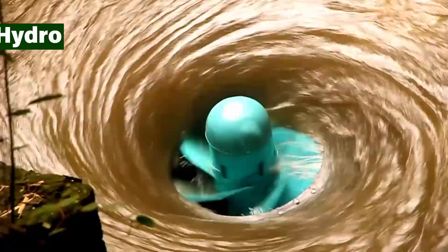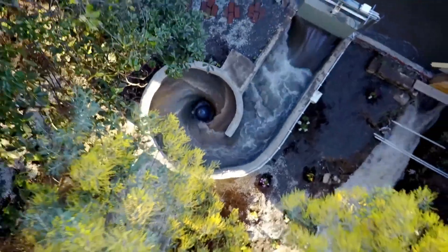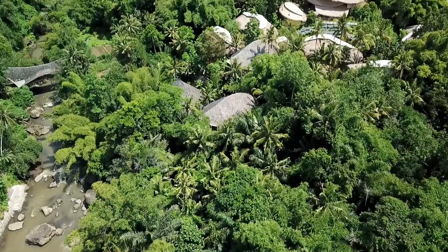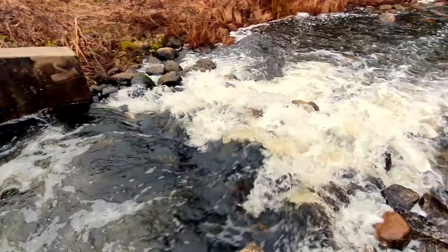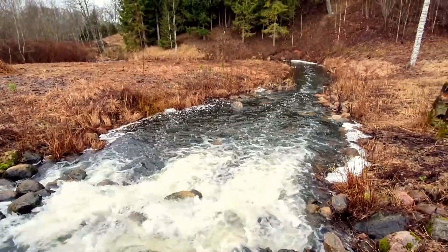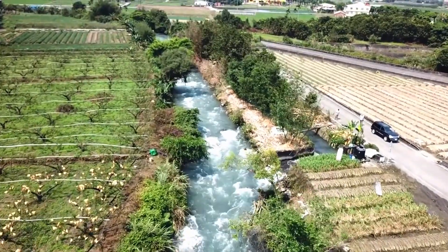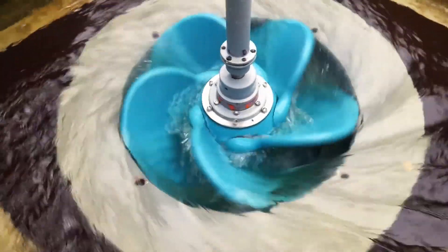Imagine harnessing the power of swirling water in rivers and canals, even those with low flow or head. That's the magic of the Whirlpool Turbine from Turbulent. This unique turbine creates a vortex using a specially designed well, allowing water to flow through its blades at low speeds. This design makes it fish-friendly, debris-tolerant, and suitable for a wider range of water bodies compared to traditional hydropower dams. The result? Clean, renewable energy for remote communities and off-grid locations, even with minimal water flow.